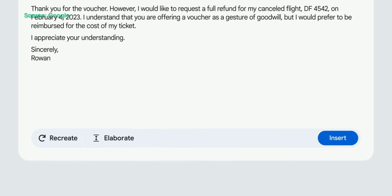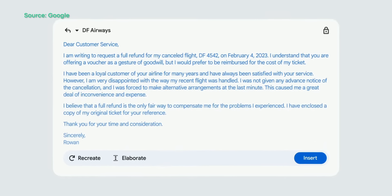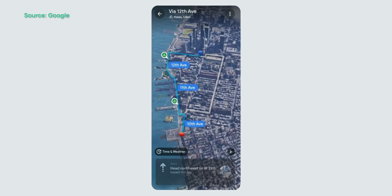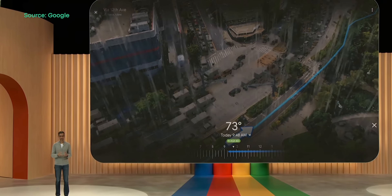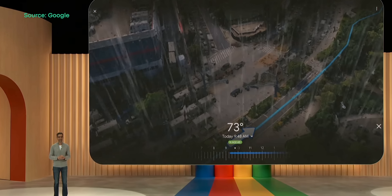Kicking off the keynote, Google showed off the many ways they are taking advantage of AI to enhance their apps and services. For example, you'll soon be able to use AI in Gmail to create replies based on emails you receive. In Maps, the company is introducing Immersive View for Routes, which can visualize the journey on your way to your destination, and it can even visualize what the weather and traffic conditions are going to be like on the way to work, the park, or wherever you're going, which is pretty neat.